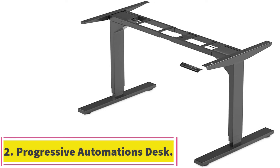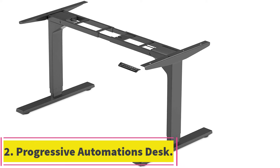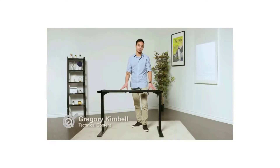At number 2: the Progressive Automations Dual Motor Standing Desk Frame. Next up is our premium pick — a frame built to last. It features an ultra-strong structure covered by an industry-leading warranty.